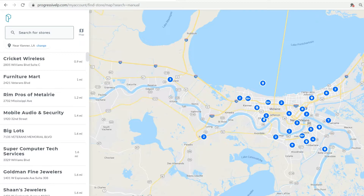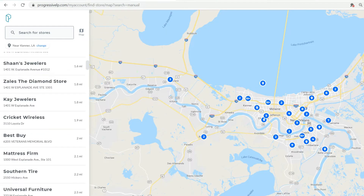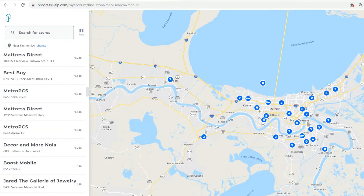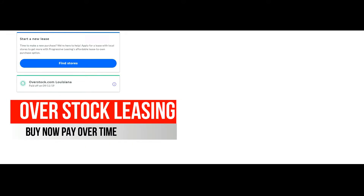You can apply for progressive leasing online, then go into the store to make a purchase, or set up delivery. Some stores shown in the finder include: Cricut Wireless, Furniture Mart, RIMS, Pros of Metairie, Mobile Audio and Security, Big Lots, Computer Tech Services, Coleman Fine Jewelers, Sean's Jewelers, Zell's The Diamond Store, K Jewelers, Best Buy, Mattress Firm, Southern Tire, Universal Furniture, Ron Jewelers, Home Plus, Auto Elite, Mobile One Auto, Boost Mobile, Superior Mattress, MetroPCS, More Nola, and Jared the Galleria. You can find locations near you that allow progressive leasing and go in or apply online first.